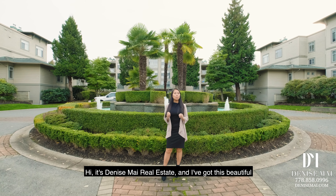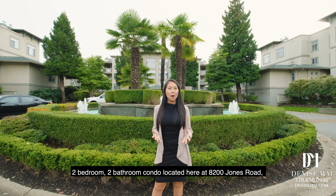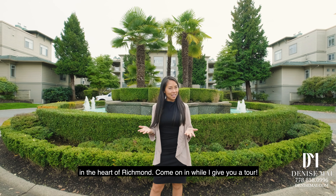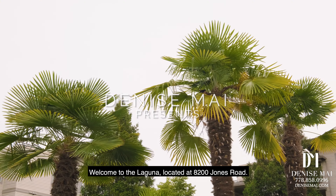Hi, it's Denise from my real estate. I've got this beautiful two-bedroom, two-bathroom condo located here at 8200 Jones Road in the heart of Richmond. Come on in while I give you a tour. Welcome to the Laguna, located at 8200 Jones Road.